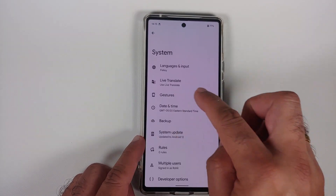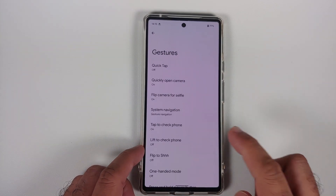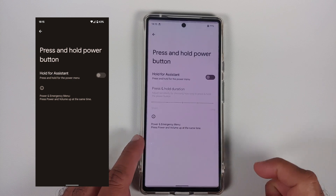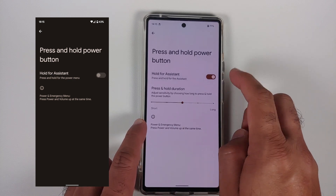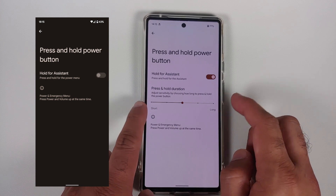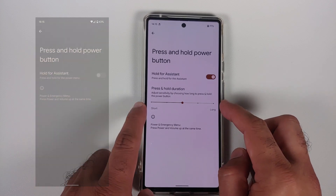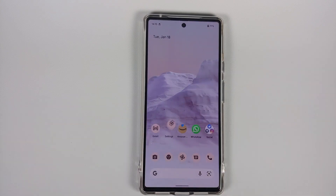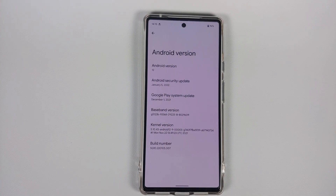In gesture settings — Settings → System → Gestures → Press and Hold Power Button — if you have this set to invoke Google Assistant, the January update has added a slider to configure your press-and-hold duration for the power button.